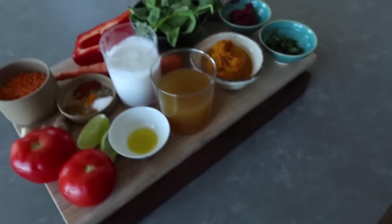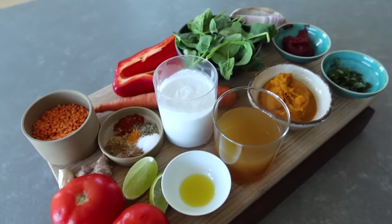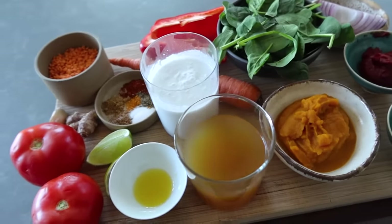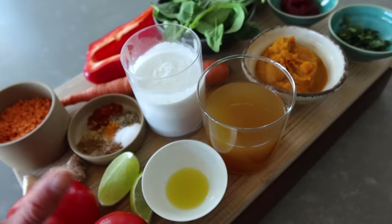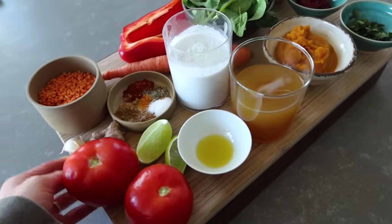It's almost dinner time. Tonight we're going to make a lentil dahl — I used to make this all the time in New York. I already put out the ingredients; if this does not scream nutritious, healthy, and delicious, I don't know what does. Let's make some dinner.